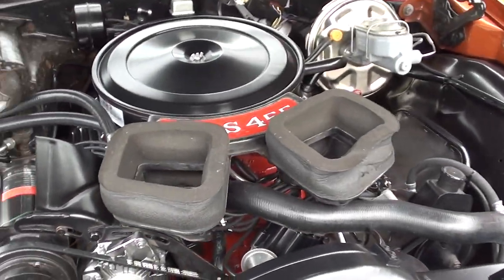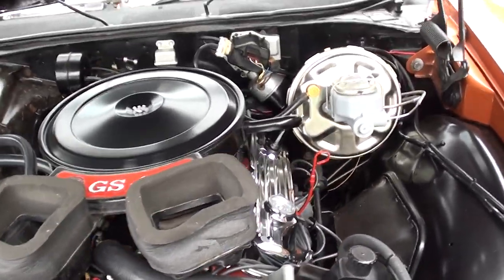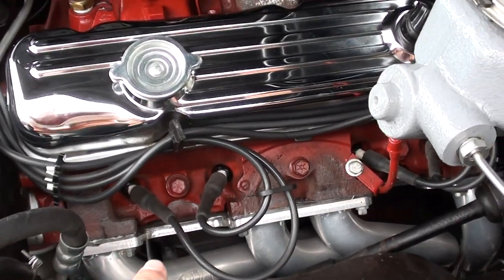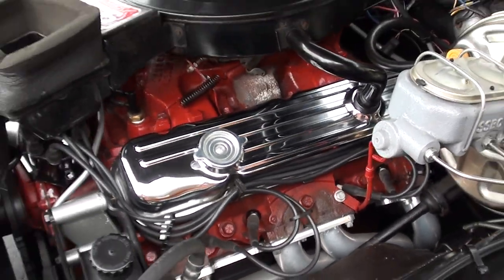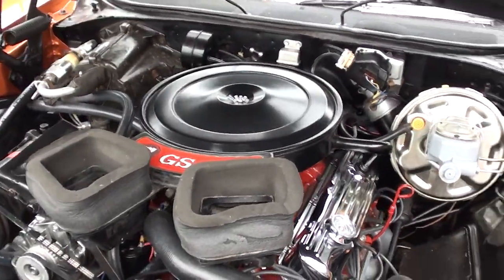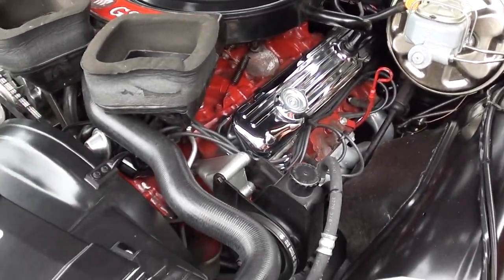This is definitely a factory 455 car. It's supposed to be a matching numbers car. Sometimes you can see the VIN right between those heads, but unfortunately you can't, so I can't verify that. I can tell by the VIN it is a factory-correct 455 car. Stock four-barrel, stock intake. It's got a real nice set of ceramic Doug's headers on it.